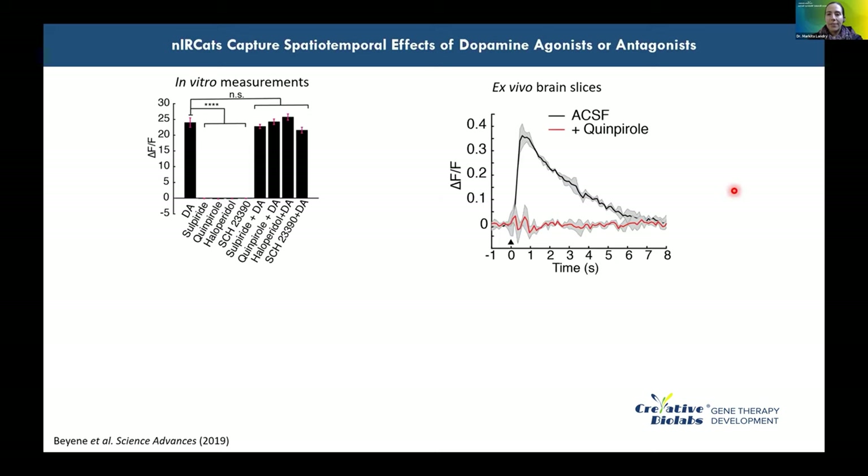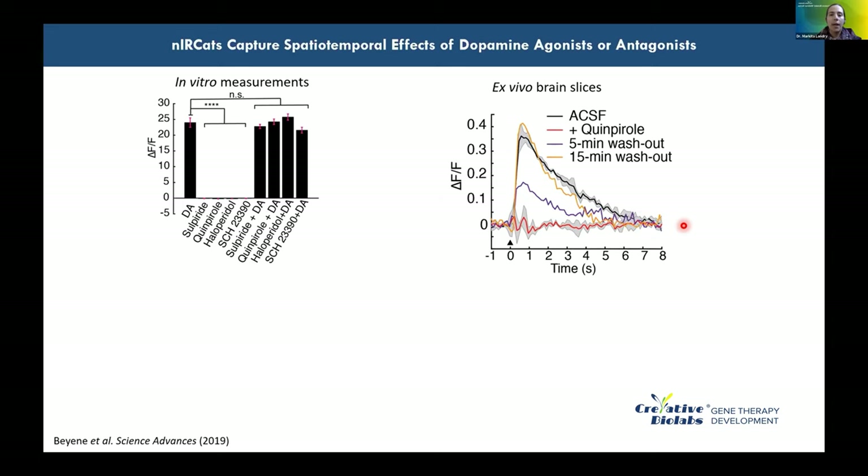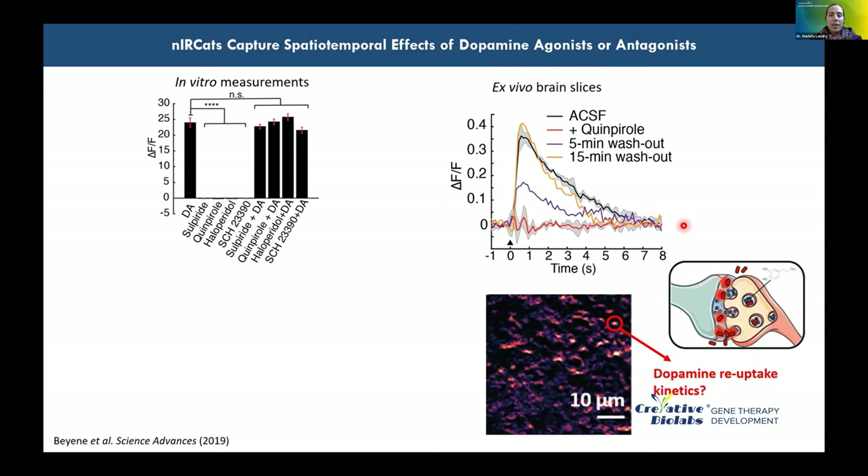We repeated ex vivo brain slice experiments, labeling striatal slices with NIR-CAT and stimulating electrically in ACSF — observing classical dopamine release and reuptake modulation of probe fluorescence. Bath application of quinpirole (a D2 receptor antagonist) produces a diminished fluorescence response. Washing out the drug recovers the initial pre-drug fluorescence within 15 minutes post-washout. This is the type of data obtainable with fast scan cyclic voltammetry — an average view of how brain tissue responds to drugs — but NIR-CAT offers additional advantages in spatial temporal resolution.